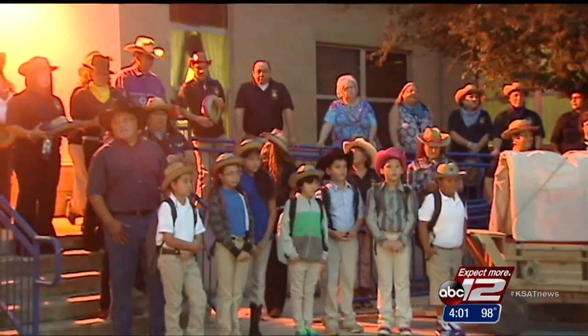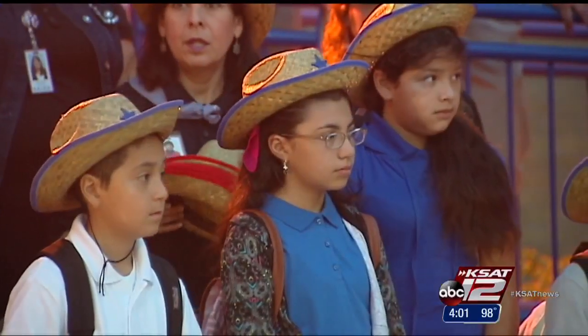Highland Hills Elementary in San Antonio — teachers and students put a western spin on the occasion. KSAT 12's Eileen Gonzalez shows us how it helps students get back in the saddle.